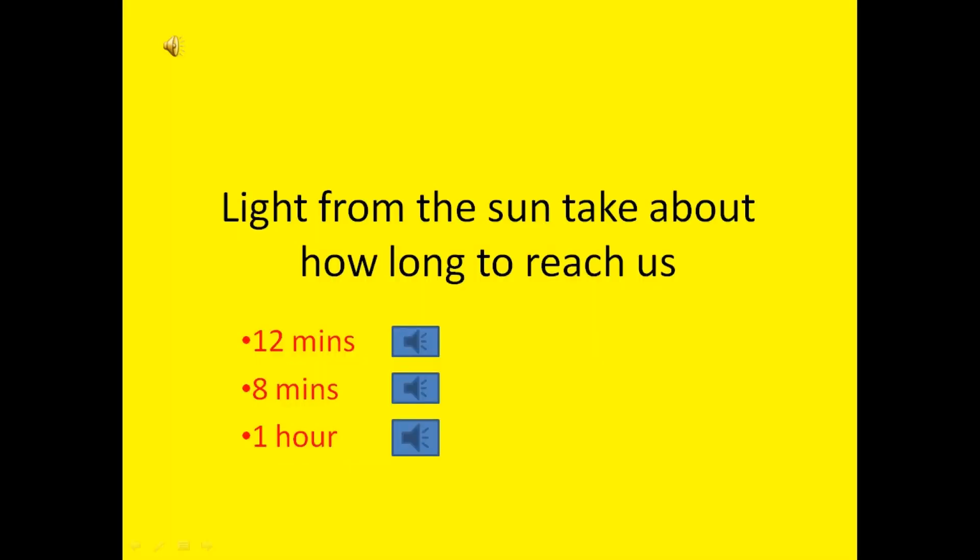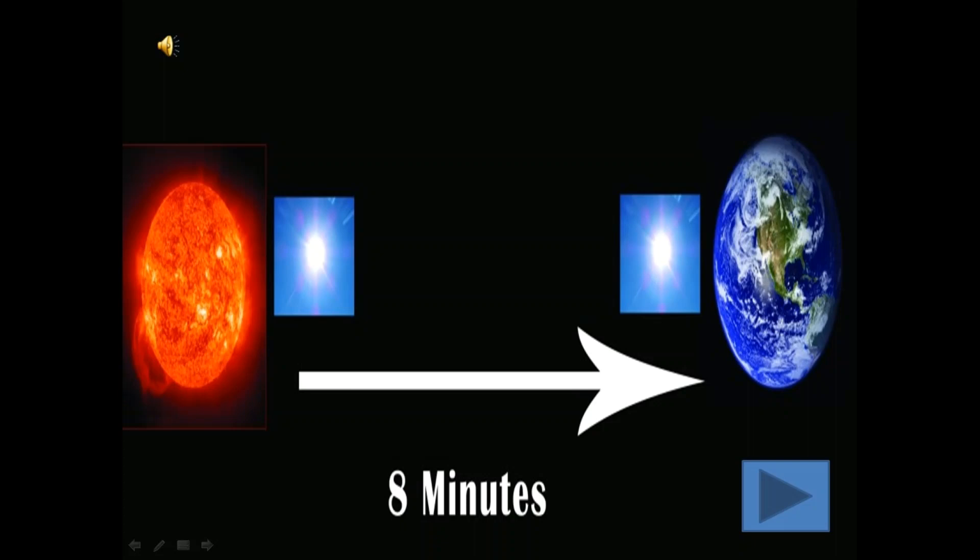Light from the Sun takes about how long to reach us? 12 minutes, 8 minutes or 1 hour? The correct answer is 8 minutes.